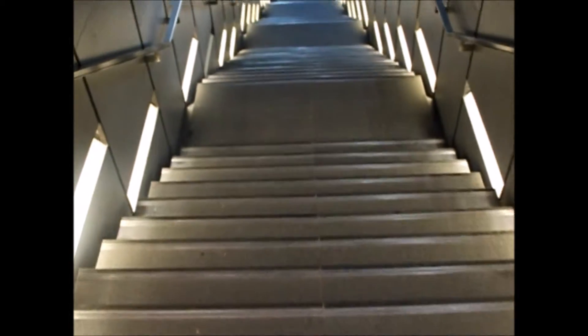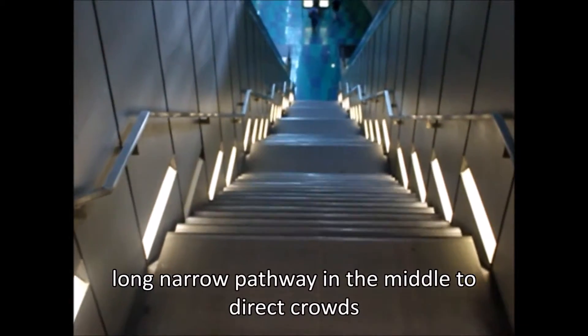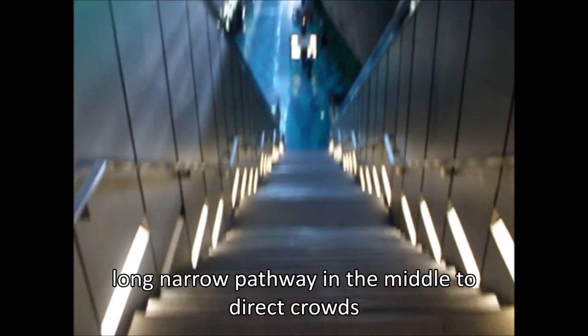The Woha architects were inspired by the European train stations in the 19th century and therefore designed Stadium MRT station in a similar way.